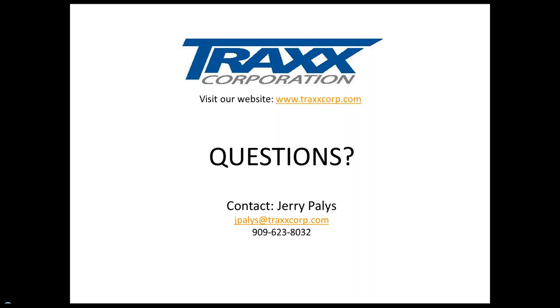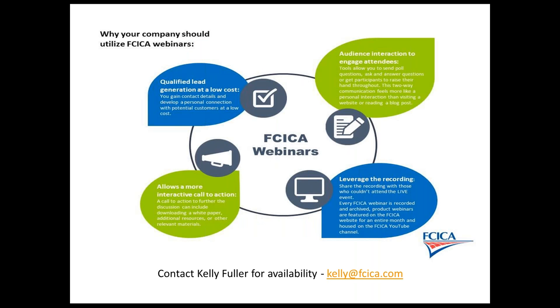That's all the questions we have for today. We'd like to thank Trax Corporation for sponsoring today's webinar and especially thank Jerry Payless for presenting — thank you for all the great information. If you'd like more information about the Trax product line, visit their website at traxcorp.com. The recording of this session will be available on the FCICA website and YouTube channel. Handouts will be sent following the session, and Jerry's contact information is contained in those slides. If you're interested in participating in the FCICA promotional webinar series, contact Kelly at fcica.com. Thanks so much for joining us — everyone have a great day.